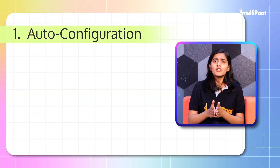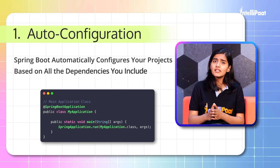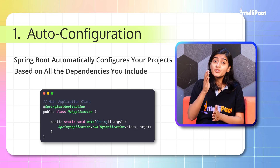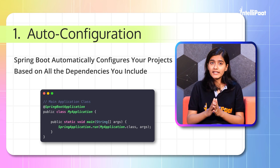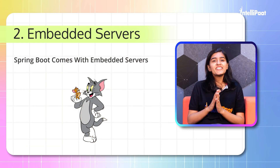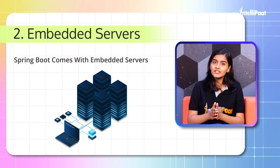First: Auto configuration. Spring Boot automatically configures your project based on all the dependencies you include, ultimately saving you from a lot of boilerplate code. Second: Embedded servers. Like Tom and Jerry are nearly inseparable, it also comes with embedded servers.